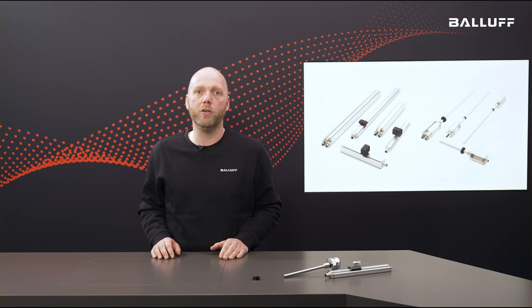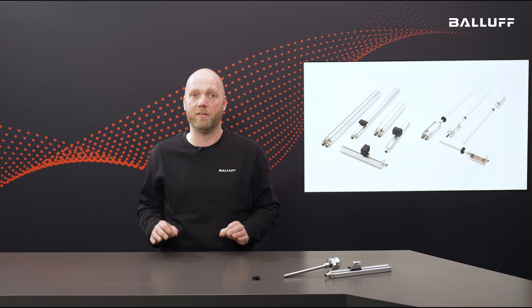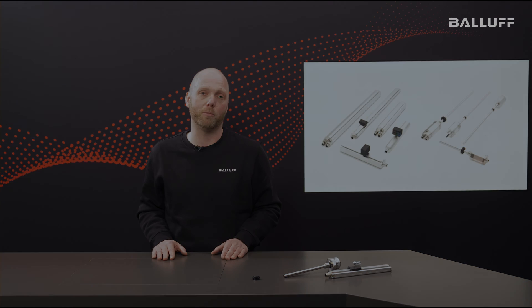With the help of BTL position measuring systems from Balluff, you can monitor, control and automate processes and conditions precisely, with the highest quality even in extreme environments. Magnetostrictive sensors from Balluff are an indispensable tool in almost all industrial applications, as they offer a non-contact, reliable and robust method of position detection. Find out more about our magnetostrictive sensors and why they are just right for you in the video description.